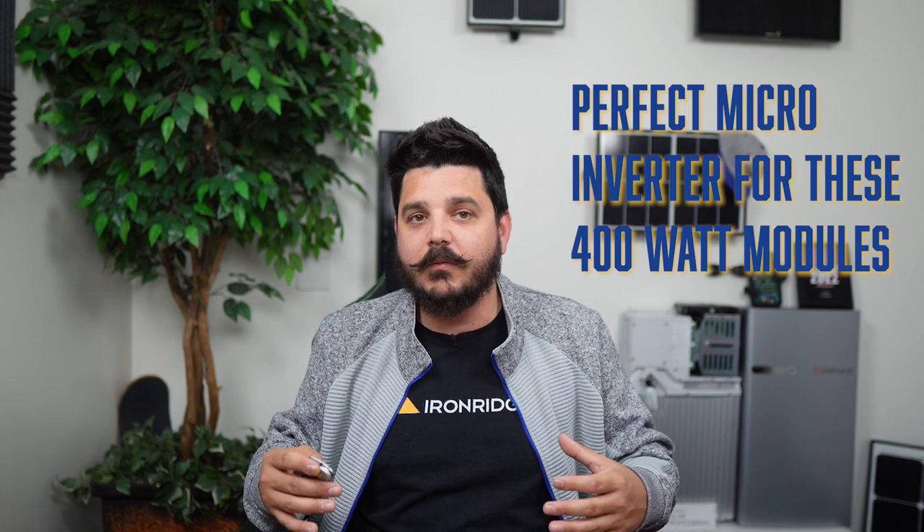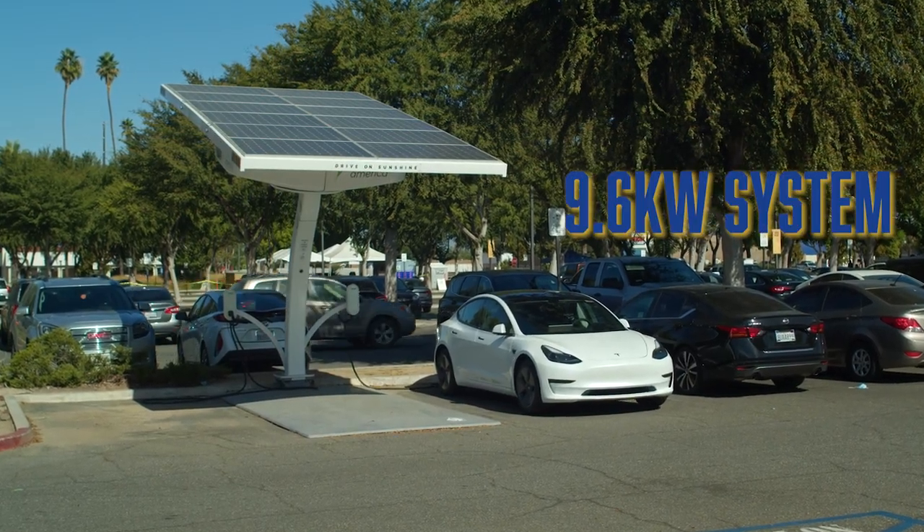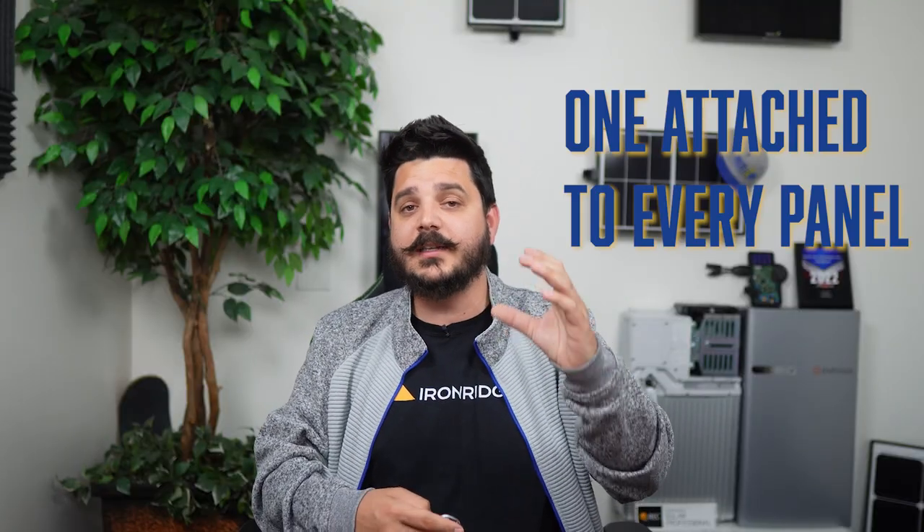In this video, I'm going to be basing pricing off of a cash purchase — no financing included. We're going to be using Enphase's latest generation microinverters, the IQ8M. A lot of companies sell the IQ8 Plus, but the IQ8 Plus isn't really that great of a microinverter for these 400-watt modules — the IQ8M is actually much better and a perfect pairing for these 400-watt modules. Since all three options are 400 watts, this makes it easy. I'm going to use a 9.6-kilowatt system — roughly 24 solar panels and 24 microinverters, one attached to every panel.